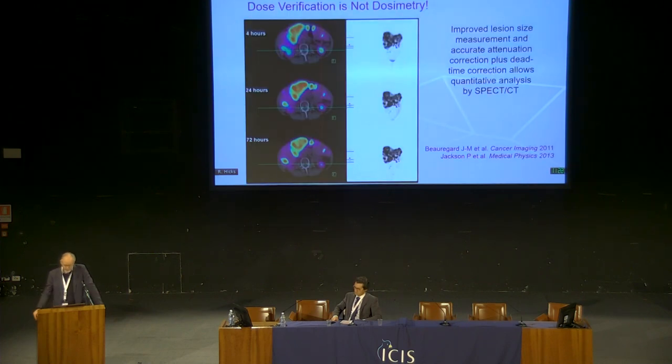The next important element of theranostics is assessment of how likely patients are to benefit — dosimetry. Many say dosimetry isn't important, but I disagree: there's no treatment that hasn't had a dose-response curve. If we can measure it, we can start to understand it. One of our fellows with a physics background, together with our medical physicists, developed a technique for quantitative SPECT-CT so that we can do post-treatment dose verification and understand why some patients respond and others do not.